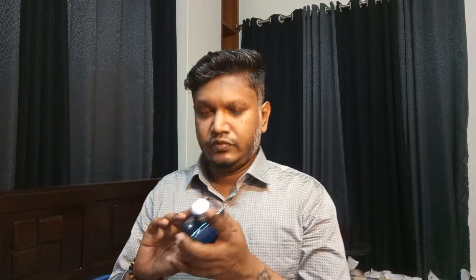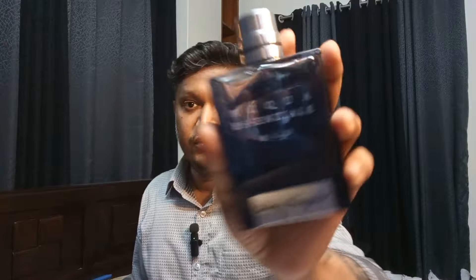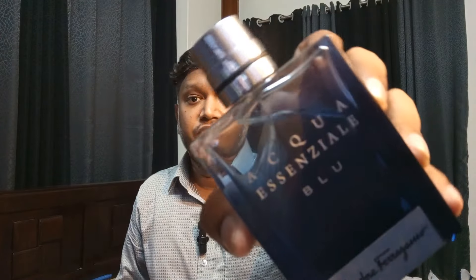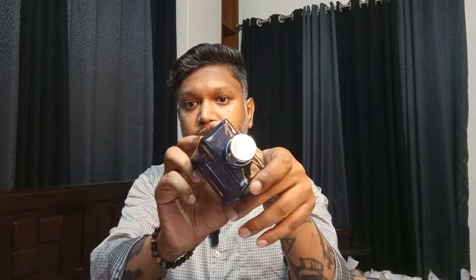The next one is a little more expensive. Those with a budget of 5000 taka can get this fragrance. This is none other than Aqua Essenziale Blue — you'll find it within 5000 taka in Bangladesh, that is about $42, under $50. So this falls in the under $50 category.